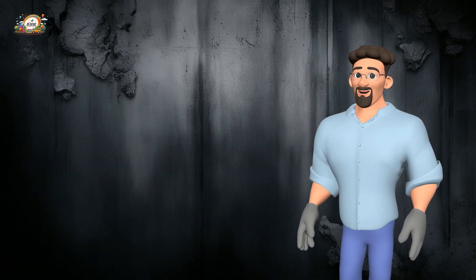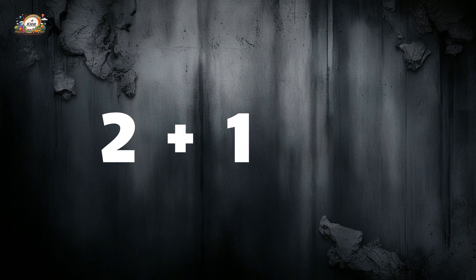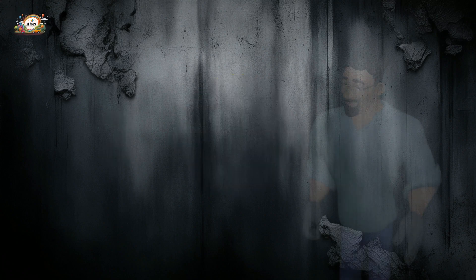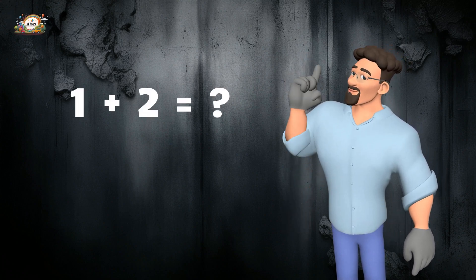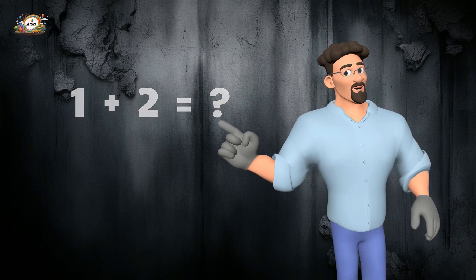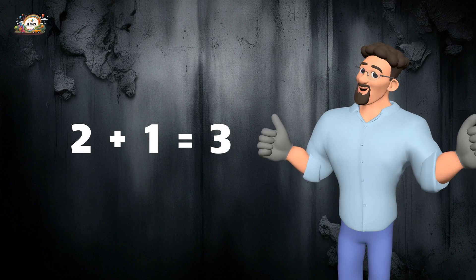Let's start with some simple addition. I'll show you the numbers and you can tell me the answer. Hmm, what's two plus one? Let's count together — one, two, and one more makes... yes! Two plus one equals three.